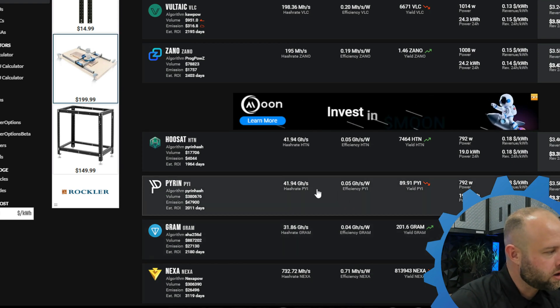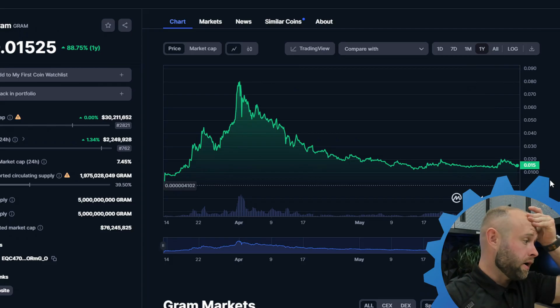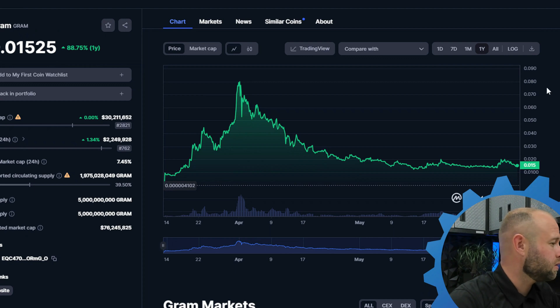So which has more headroom, which has more of a ceiling? Now I'm not exactly sure how Gram ties into Telegram — it'd probably be beneficial if I actually looked into these coins, but I'm going to go based on that. I'm going to go Gram this week on GPUs.